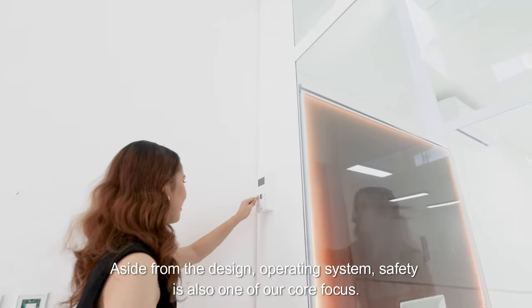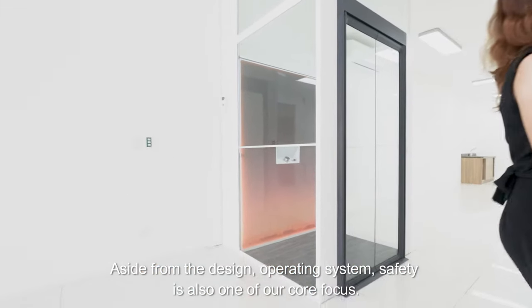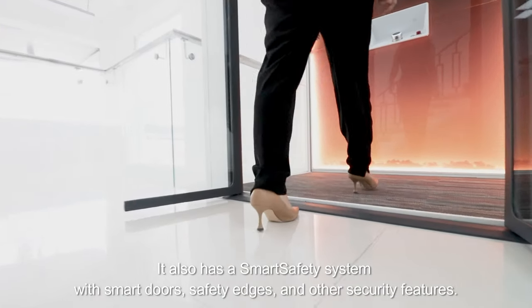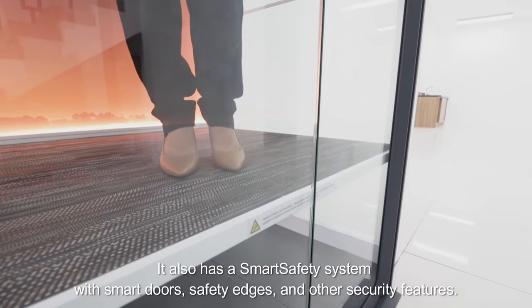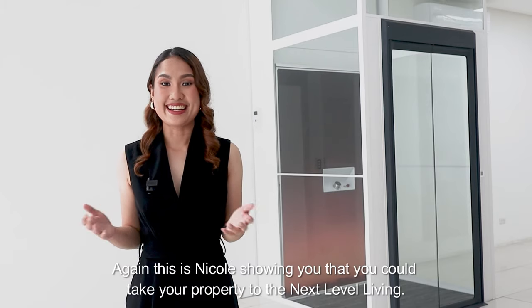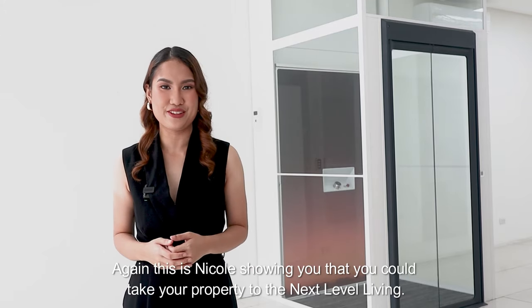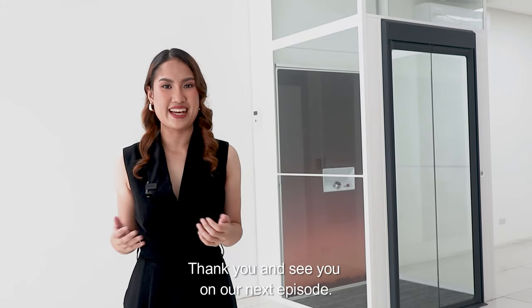Aside from the design and operating system, safety is also one of our core focus. It also has a smart safety system with smart doors, safety edges, and other security features. Again, this is Nicole showing you that you can take your property to the next level living. Thank you and see you on our next episode.